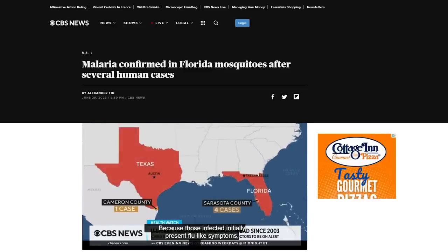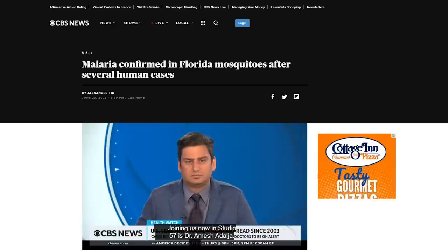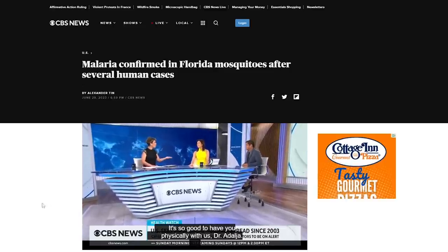This calls for some serious personal IPM. Each year, around 2,000 cases of malaria are diagnosed in the U.S., but they're usually connected to people who have traveled out of the country. We got to pay attention to this.